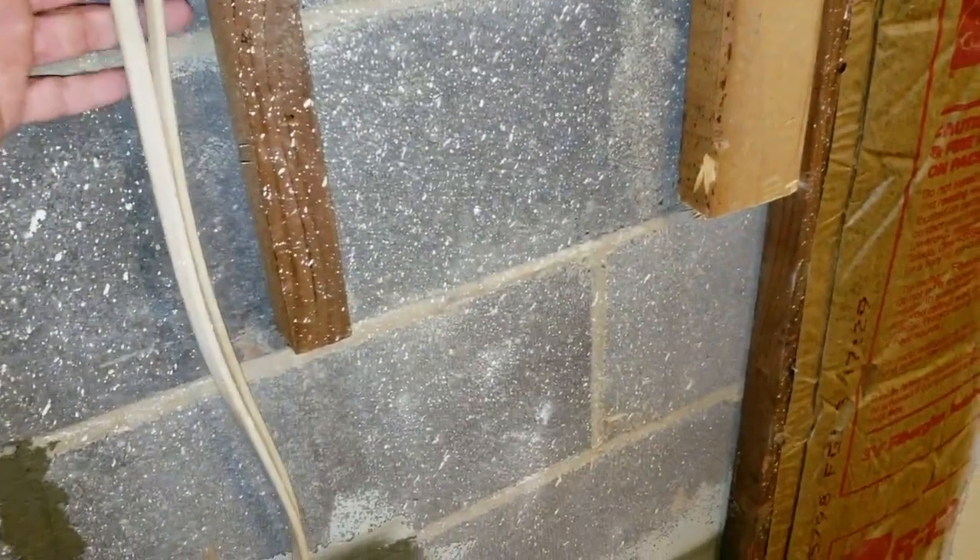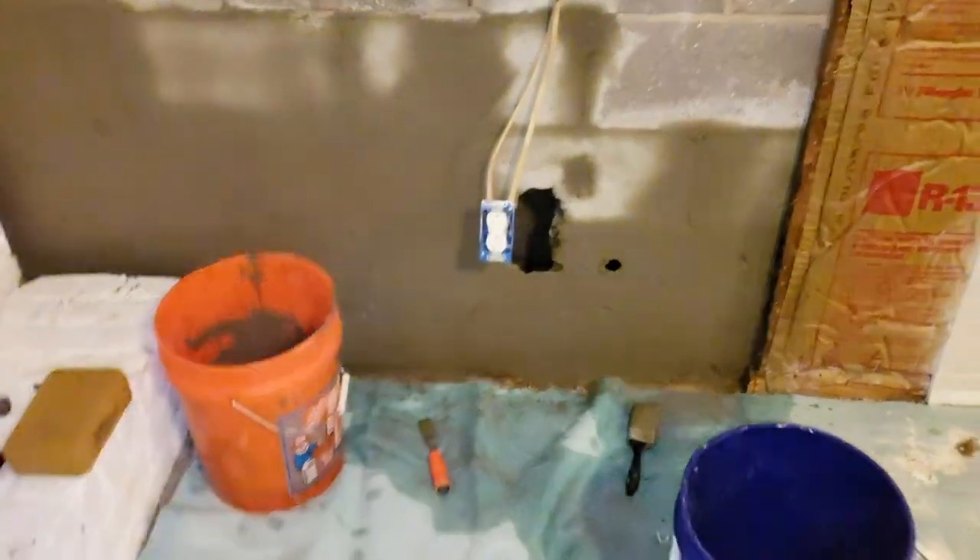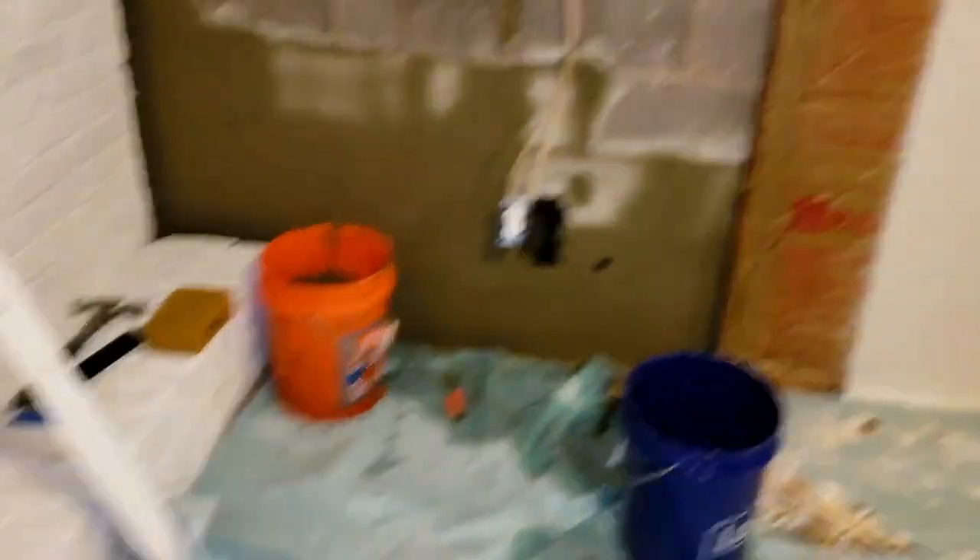Sometimes they put the plastic behind the wood. It's not necessarily a bad idea to do that. There are all kinds of different ways of doing things in building — one builder thinks his way is greater than the other guy's.